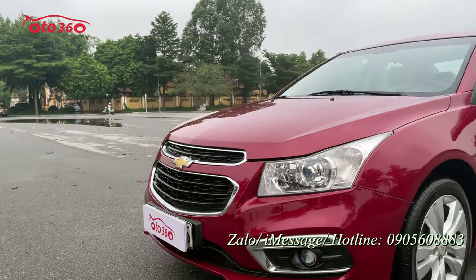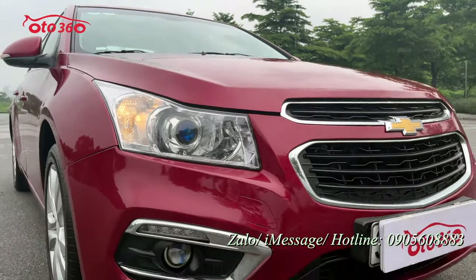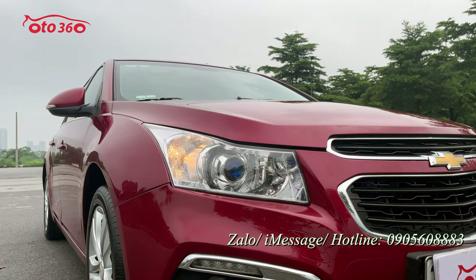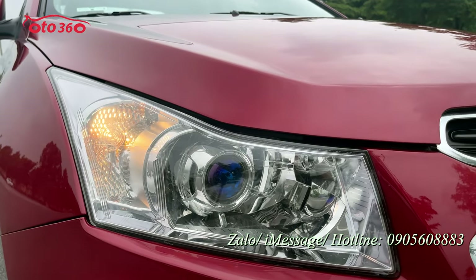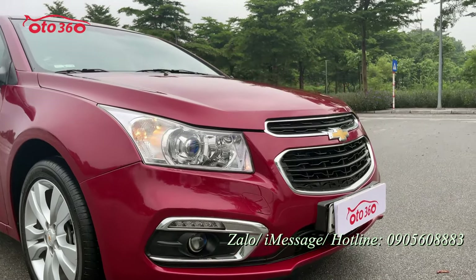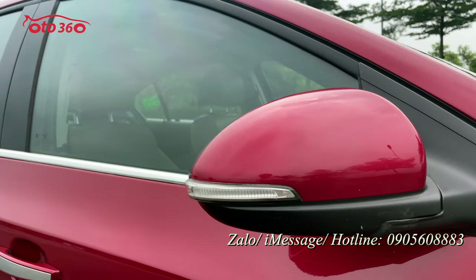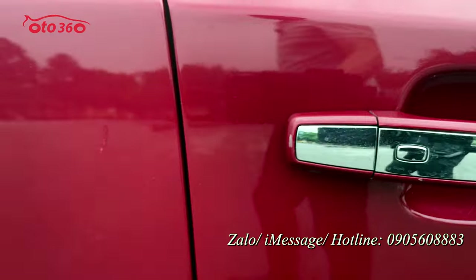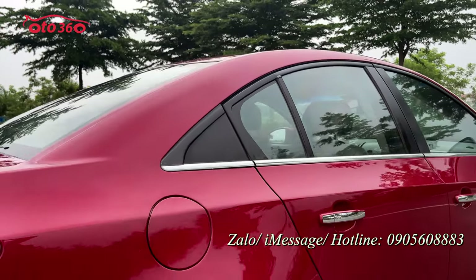Nhìn về phần đầu xe thì rất đẹp — toàn bộ từ ca-lăng cho đến lưới tản nhiệt đều rất mới. Xe được trang bị hệ thống đèn auto, chủ xe đã lắp thêm đèn bi xenon màu xanh, nguyên bản đã có bi xenon rồi, lắp thêm đèn gầm bi đèn. Xi-nhan đã được tích hợp lên gương chiếu hậu, gương gấp điện, khóa thông minh bấm tay để mở cửa cả bốn cánh.